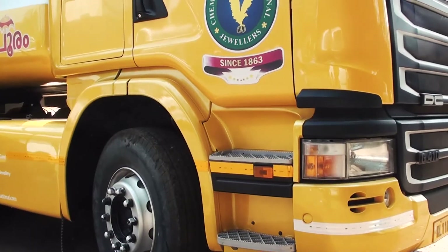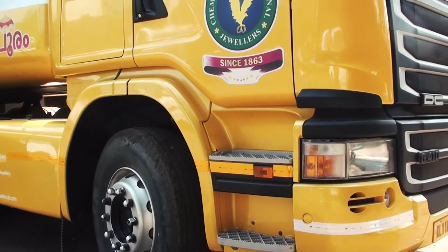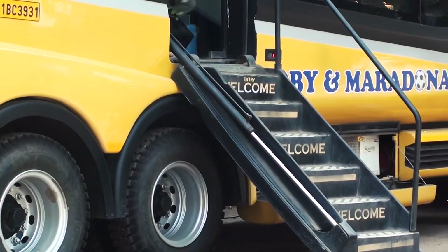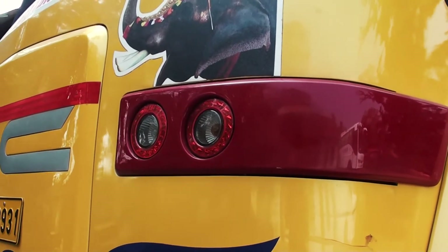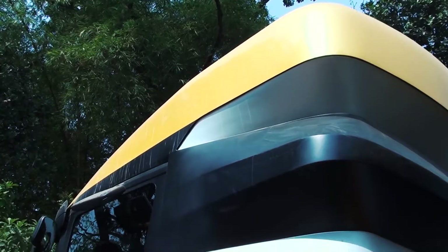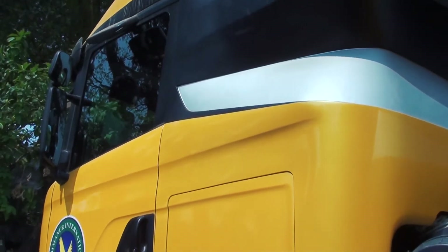This is a tractor trailer. The truck is a Scania G410 — I believe this truck has been imported because we do not get the Scania truck line in India. As you can see from the logos, this truck was designed by world-famous designer Dilip Chabria, and he has done such a beautiful job. It has a unique shape with unique ridges, and even the back side of the truck has a unique design element.